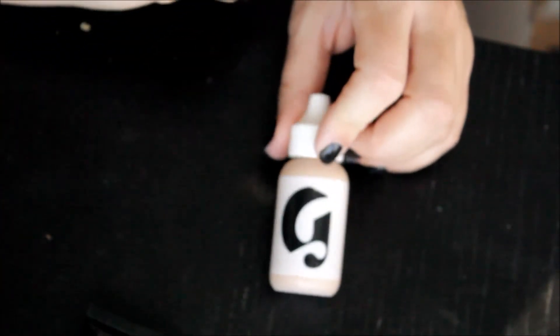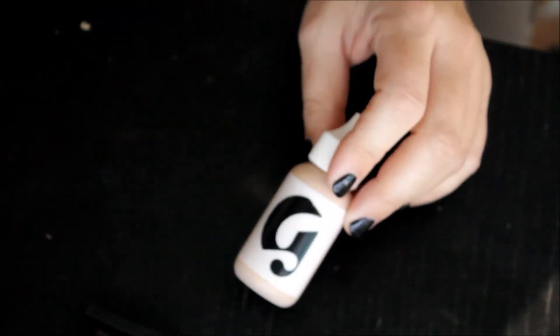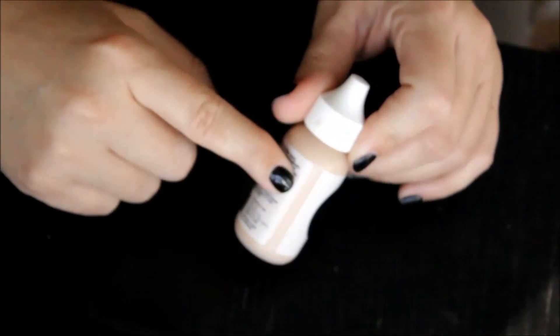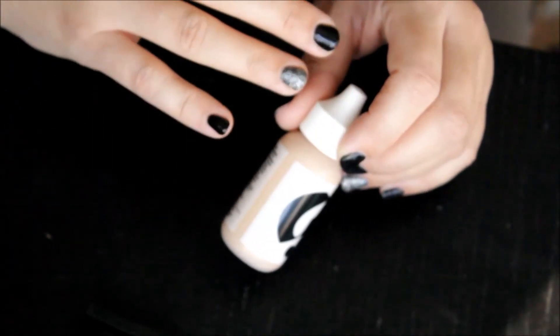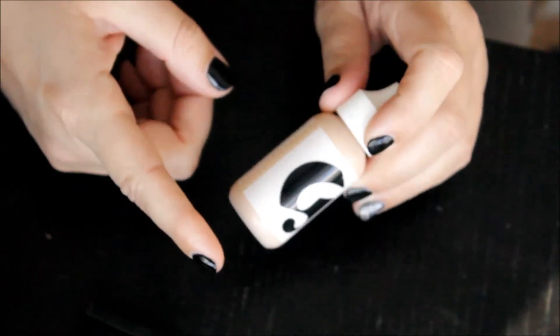This is new to me — it's the Glossier Perfecting Skin Tint, and it's just that — a tint. It's not meant to give you any coverage whatsoever. I tried it once and did not like it. It's also far too light for me. But I may be able to make it work — I'll try it out, and if not, I'm going to throw it out.